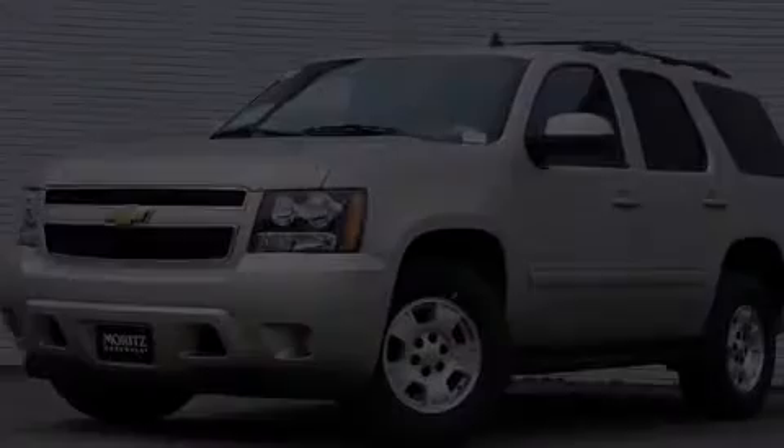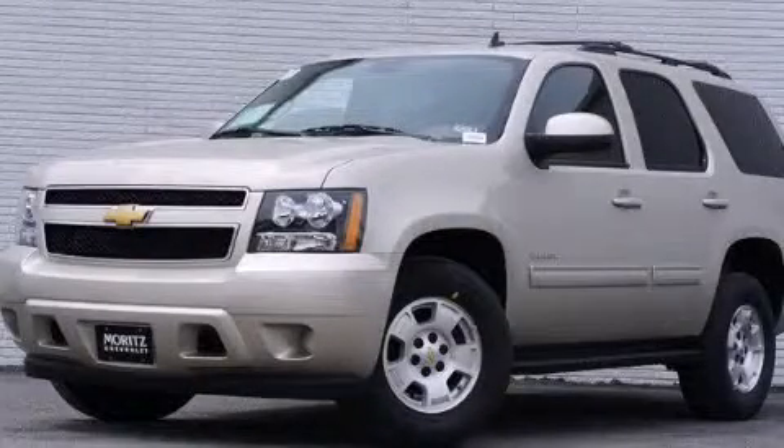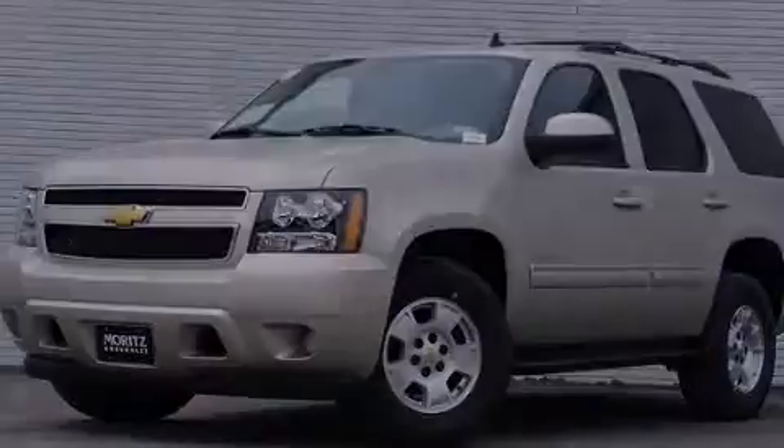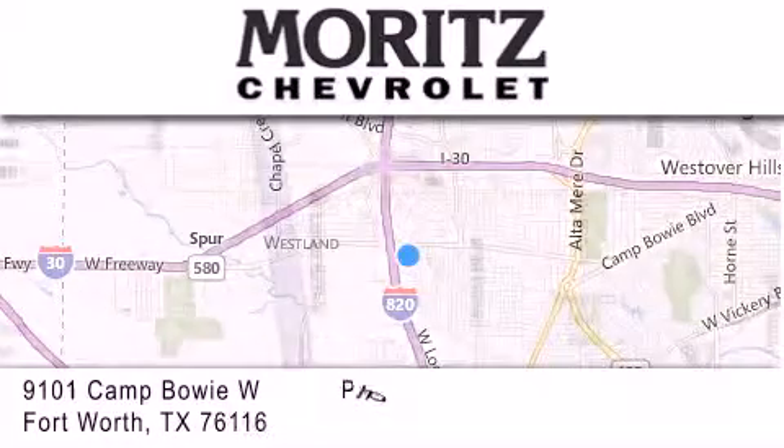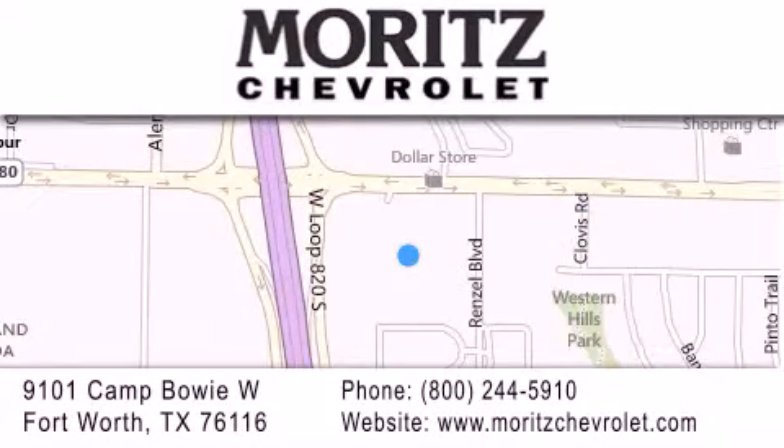Stop by today and test drive this automobile for yourself. Thank you for considering Moritz Chevrolet for your next luxury vehicle. If you have any questions, please visit our website, give us a call, or stop by our dealership, located at 9101 Camp Bowie West in Fort Worth.